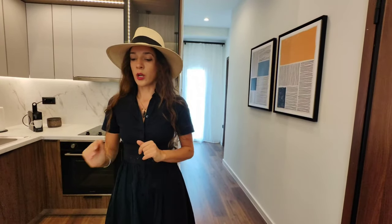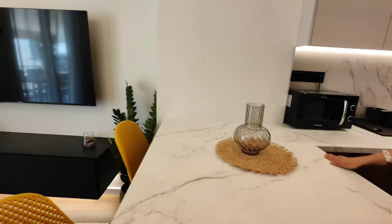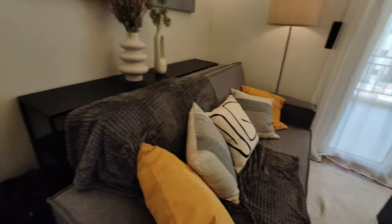We used particular elements like an open plan kitchen with nice worktops and modern bathrooms and bedrooms.